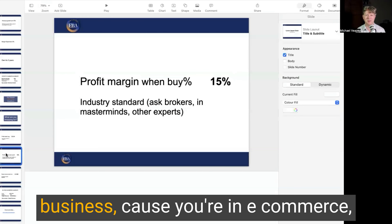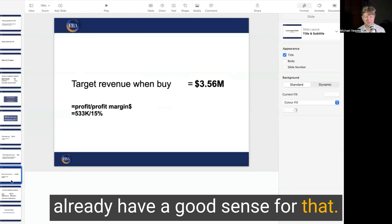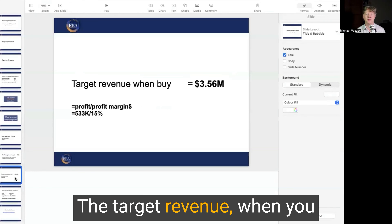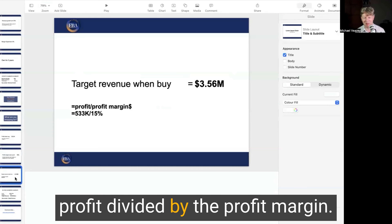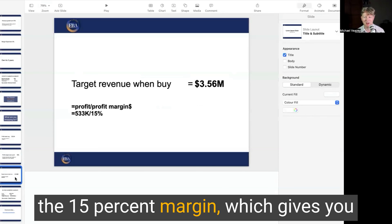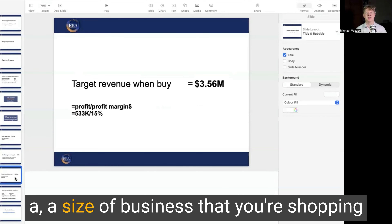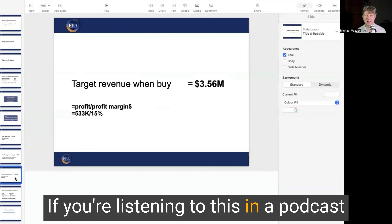If you're already buying an e-commerce business — because you're in e-commerce — then you've done a smart thing and you already have a good sense for that. The target revenue when you buy the business is the profit divided by the profit margin. So it's $533,000 profit a year divided by the 15% margin, which gives you a size of business you're shopping for of three and a half million dollars.